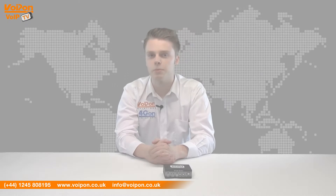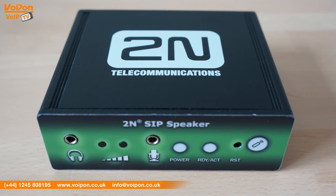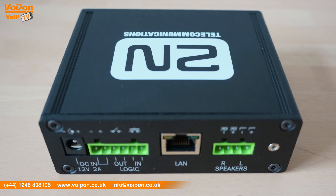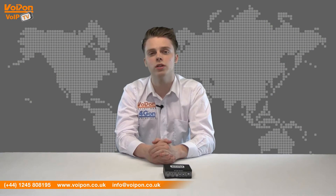The 2N SIP speaker is compact and features a strong metal outer casing. At the front of the device there are 3.5mm jacks for headphones and a microphone. With an external microphone, an end station can call up to three preselected numbers. It is then possible to control one external switch from these workplaces with any function based on the needs of the given operation.